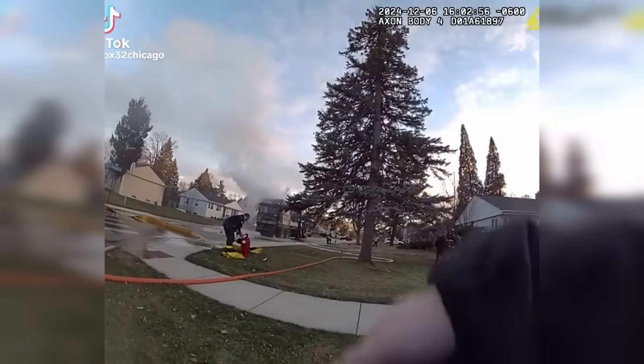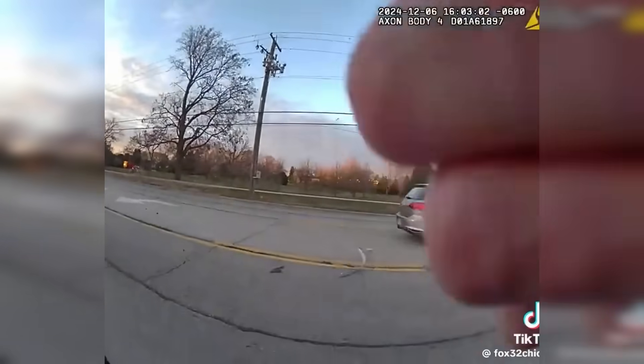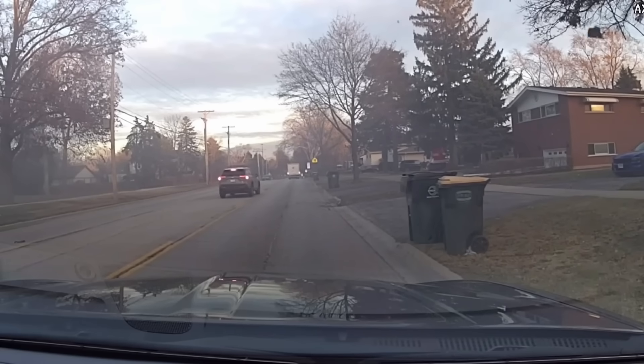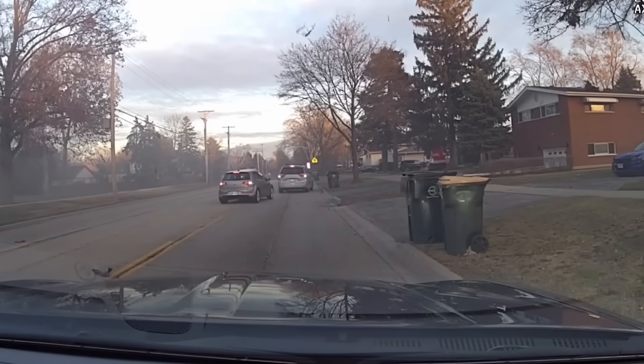At this incident, the truck's compressed natural gas tanks exploded within minutes of the fire department arriving, raining debris down for blocks. You can see the way the trash, pieces of the truck, and parts of the CNG tanks were scattered throughout the neighborhood.